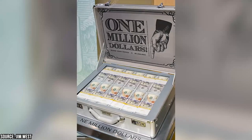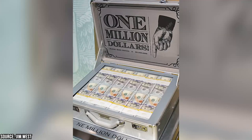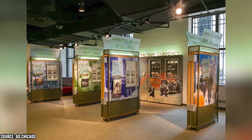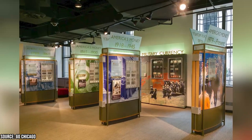The museum's million-dollar displays, which demonstrate how much room a million dollars takes up, are one of its centerpieces. During regular business hours, you can also go on excursions to learn about the development of money in the US and around the globe.